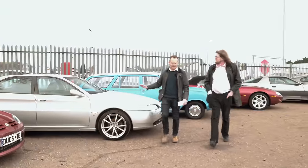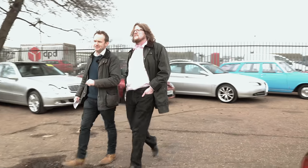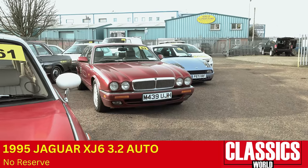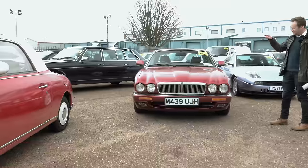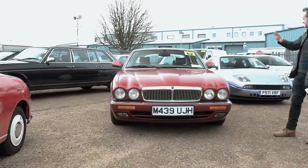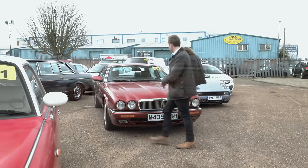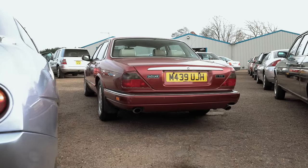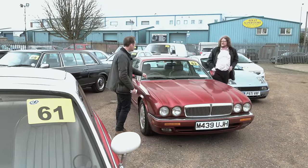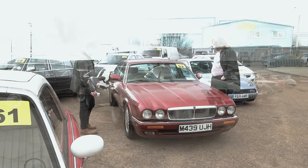It doesn't quite have the same Italian exotica as that Alfa 166, but I really wanted to point out this Jaguar X300 3.2. You know I'm a sucker for these — I've got three of them. What I really like about this is that it's a really humdrum spec — it's got the steel wheel caps and it needs a bit of tidying. But it's selling with no reserve, so as a cheap way into Jaguar motoring I don't think there's better. Remember it's got the AJ16 engine, which I'd stand as probably the best engine Jaguar ever made. Although it's a 3.2, that doesn't matter — you can still make plenty of progress with it.